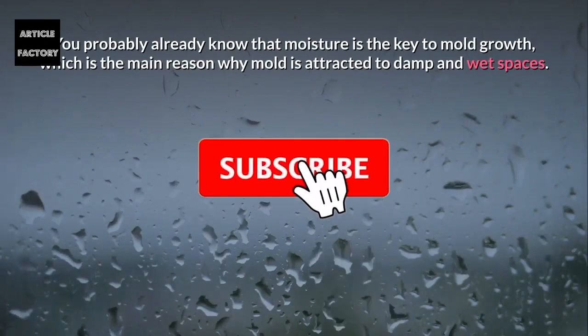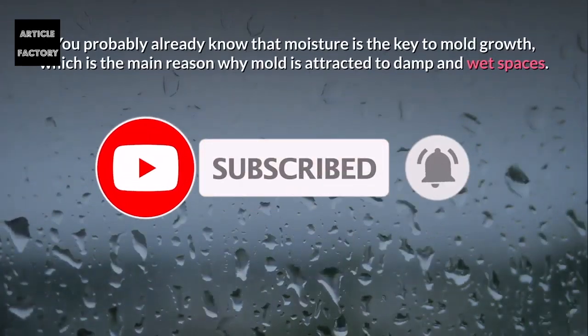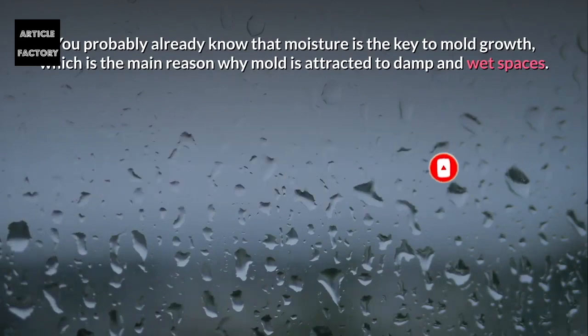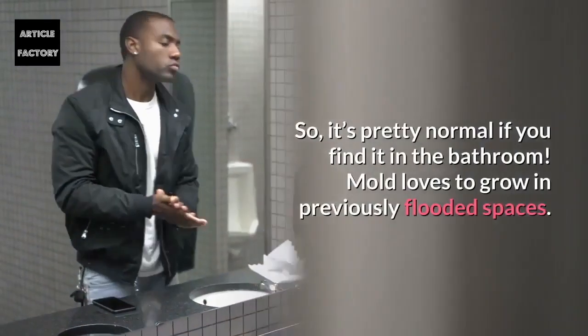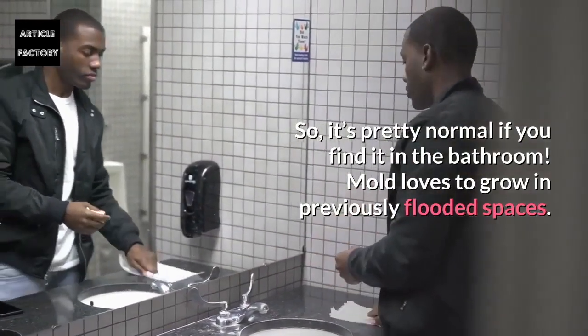You probably already know that moisture is the key to mold growth, which is the main reason why mold is attracted to damp and wet spaces. So it's pretty normal if you find it in the bathroom. Mold loves to grow in previously flooded spaces.